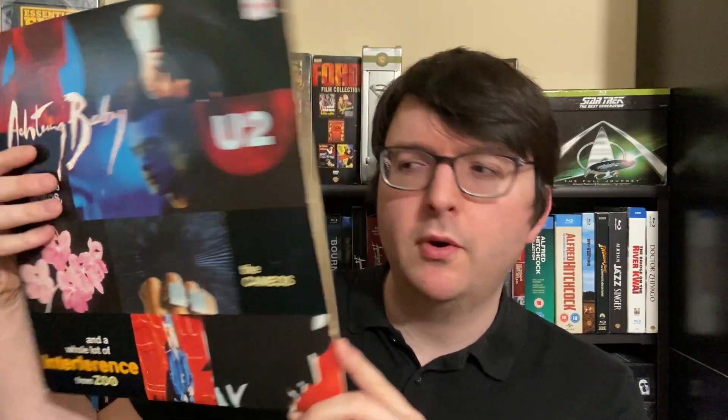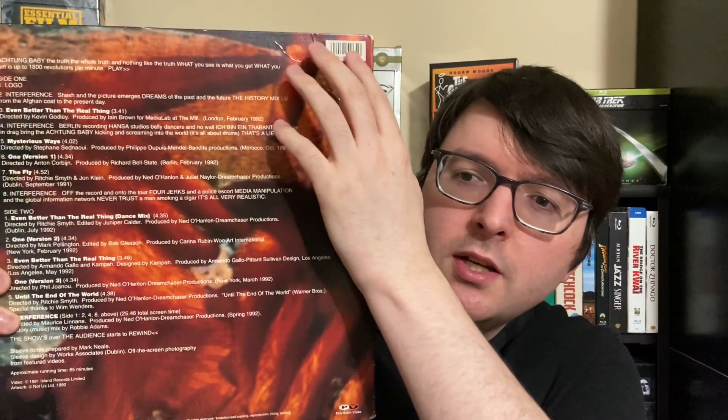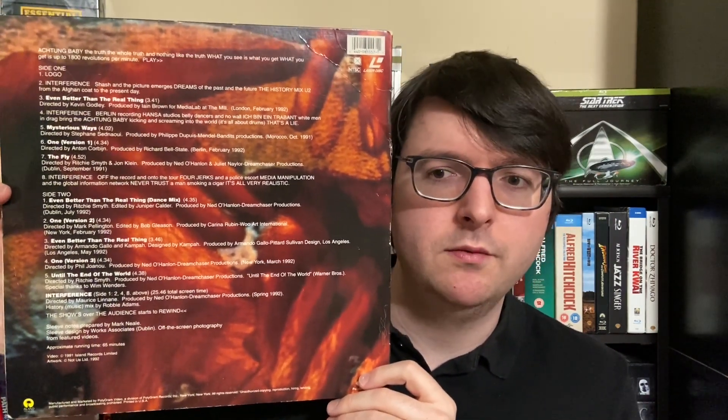It's about an hour and five minutes long, and it comprises a bunch of the music videos with some custom pieces, and I think some live footage as well. It's not super common, but it pops up usually for around $10 to $15 when you see it on eBay, and it's in pretty good shape. There's a little creasing and some ring wear, because it's apparently been kept around with a bunch of records over the years. But it's a really cool piece, and as a U2 fan I couldn't say no—and it was super cheap.